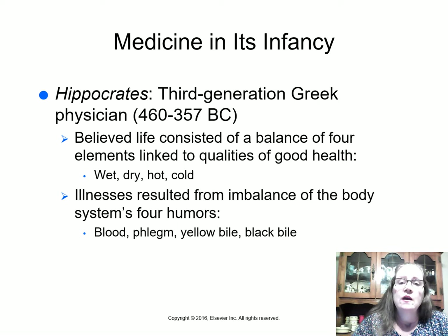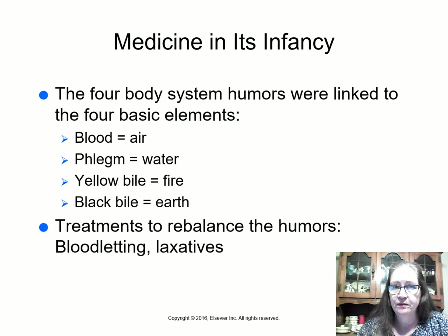Hippocrates was a third-generation Greek physician who lived from 460 to 357 BC. He believed life consisted of a balance of four elements linked to the qualities of good health: wet, dry, hot, and cold. Illnesses resulted from an imbalance of the body's four humors: blood, phlegm, yellow bile, and black bile.